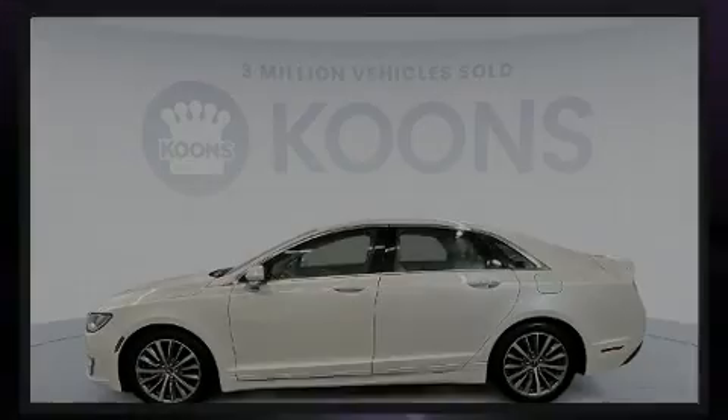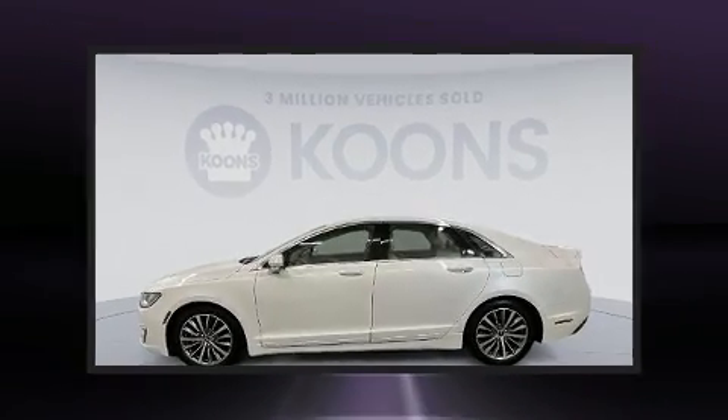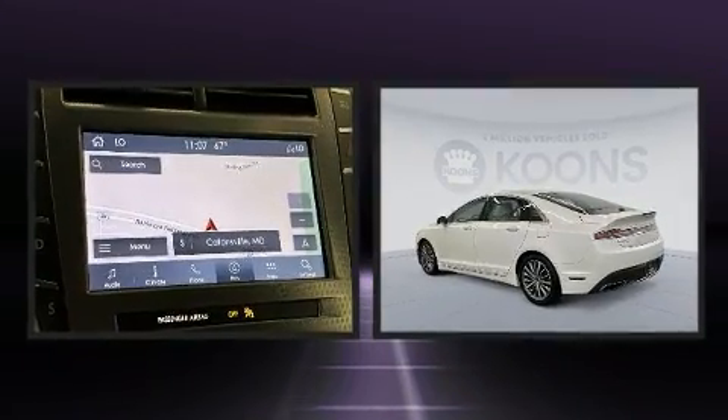Introducing the 2019 Lincoln MKZ. This four-door, five-passenger sedan has not yet reached the 50,000 mile mark.